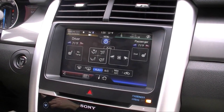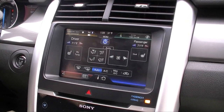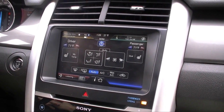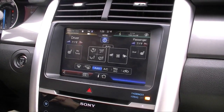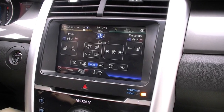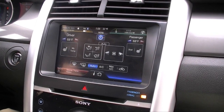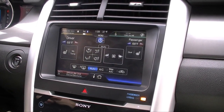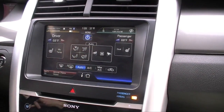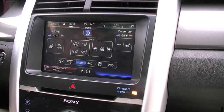I can also control the climate. I say "Climate," then "Temperature 68 degrees." The system confirms "Did you say 68 degrees?" I say yes, and it sets the temperature to 68 degrees. So I can control almost everything through voice commands to help people focus on driving.